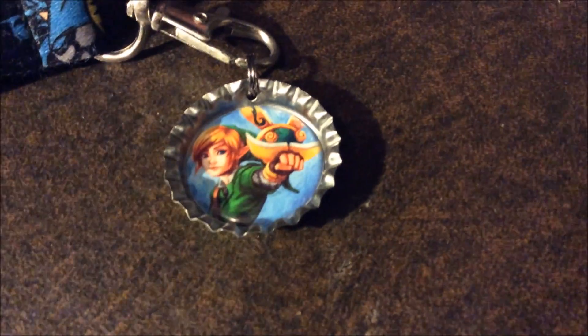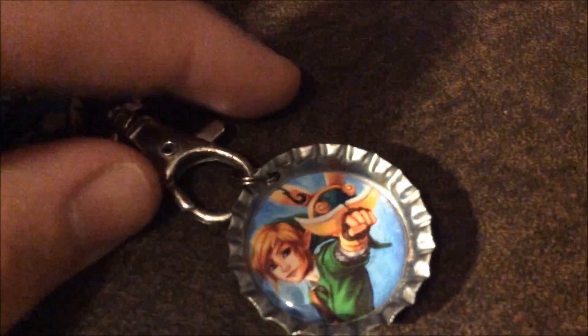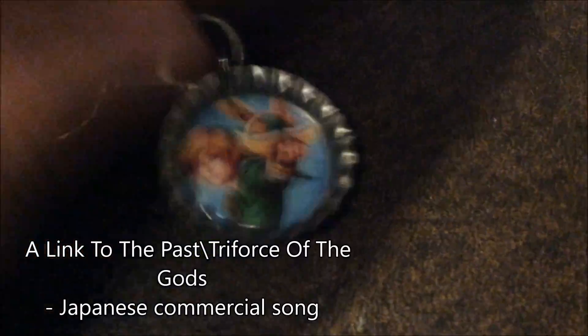Everything else I got, we will go investigate on my desk here — and jump cut. So the first thing up is, you may have noticed that I sometimes wear this necklace type thing in my videos and it never had anything on it till now. I got this awesome thing. Legend of Zelda is like my favorite series, so it really helps. It's like this little bottle cap thing.